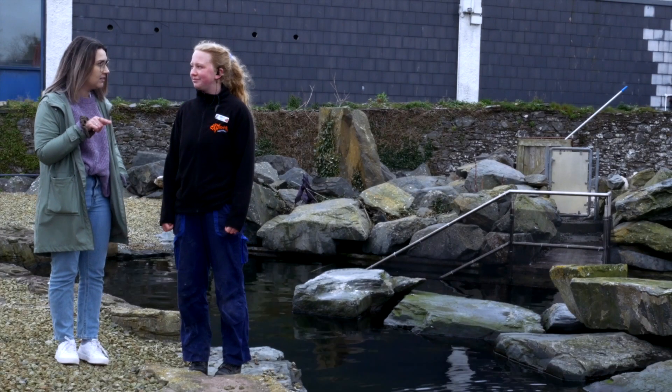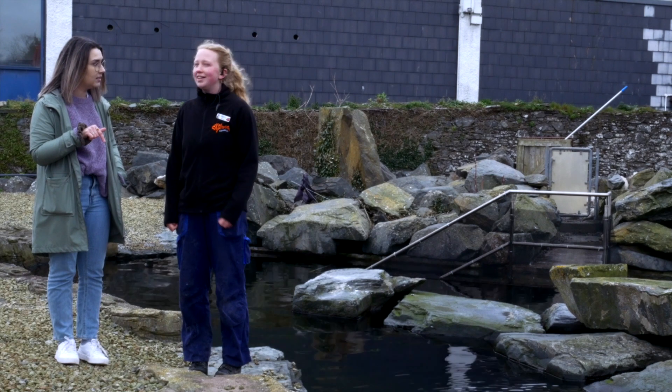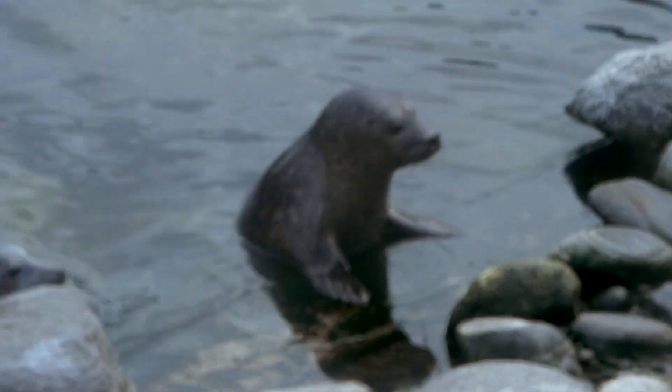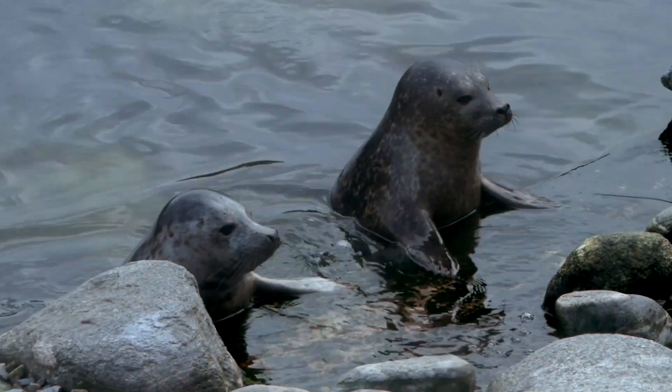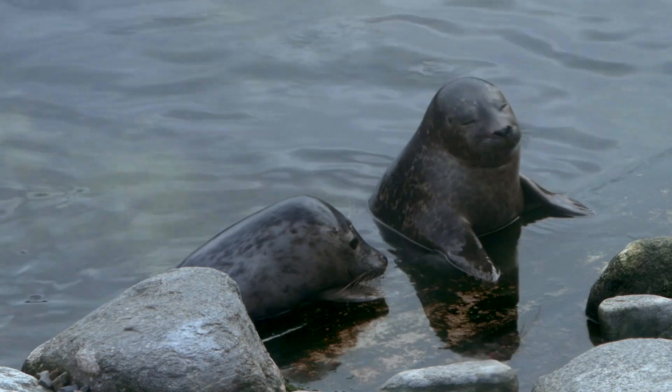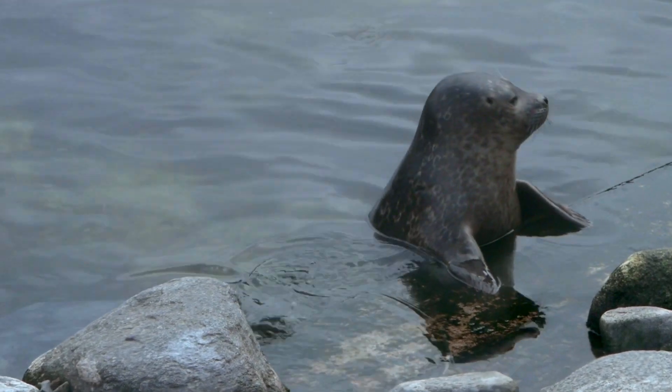The two different types of seal that we get in Northern Ireland are grey seals and harbour seals. The grey seals are usually much bigger, but when they're born they can't swim for the first three weeks of their life, because they have this big fluffy white coat called a lanugo coat, and it takes three weeks for them to shed that. If they went in the water with it, it would just get saturated and they would drown.